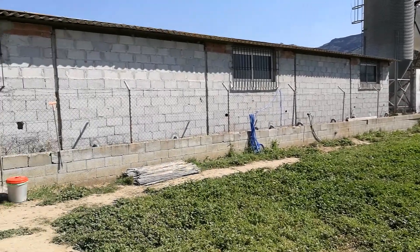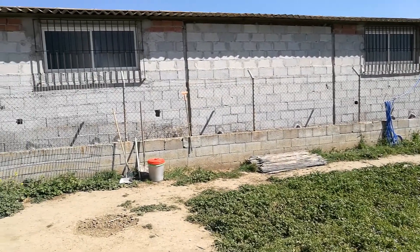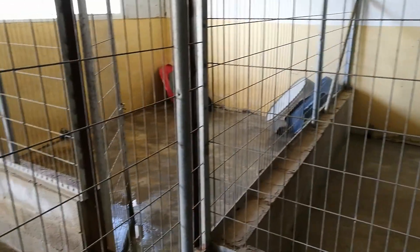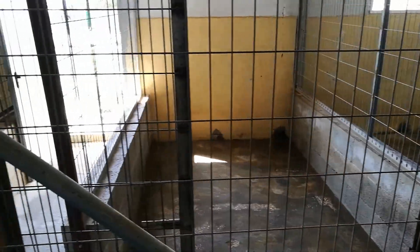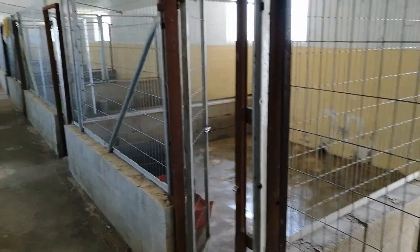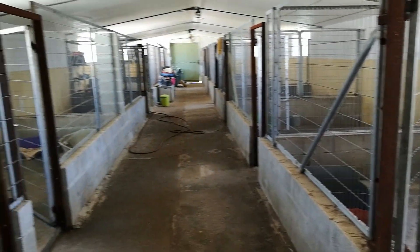And inside are our kennels. The dogs go in there only for siesta or during the nighttime. It's just been cleaned out and this is where they spend the night and their siesta time during the middle of the day.